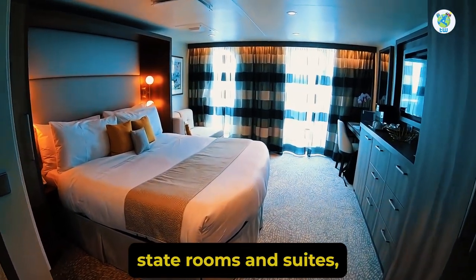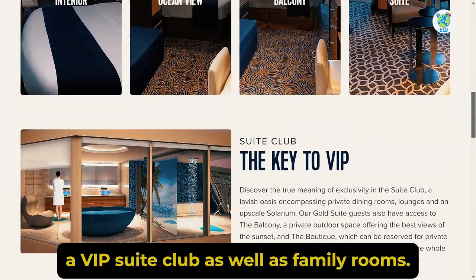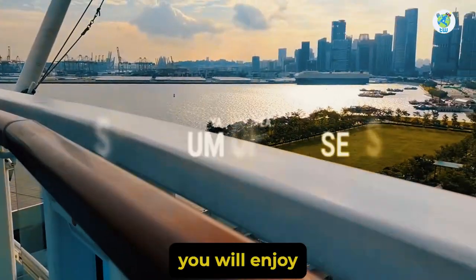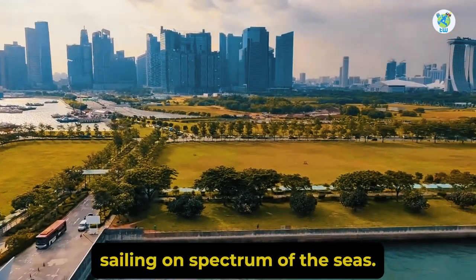Accommodations include staterooms and suites, a VIP suite club, as well as family rooms. Overall, you will enjoy sailing on Spectrum of the Seas.